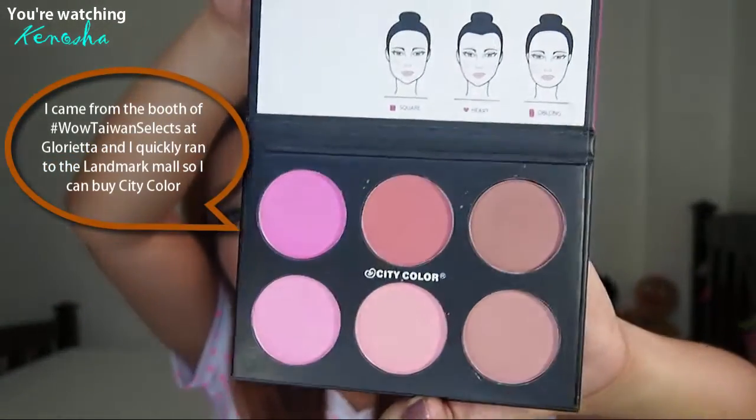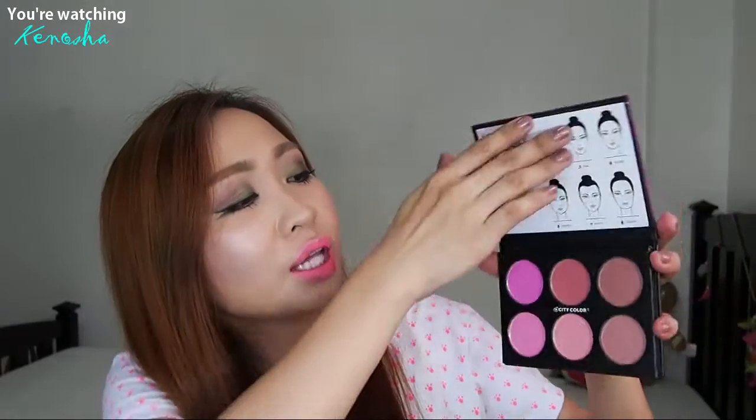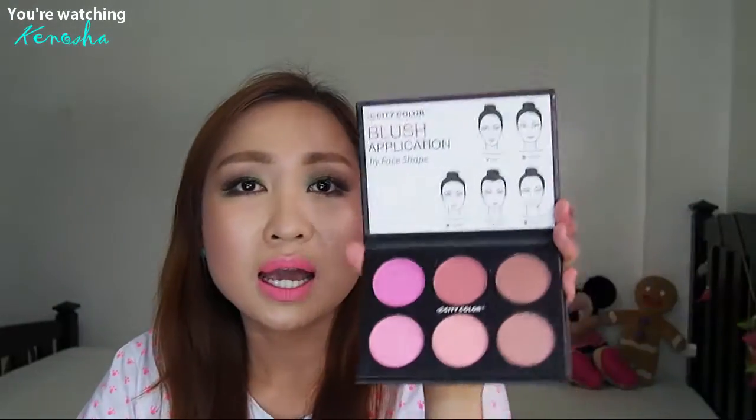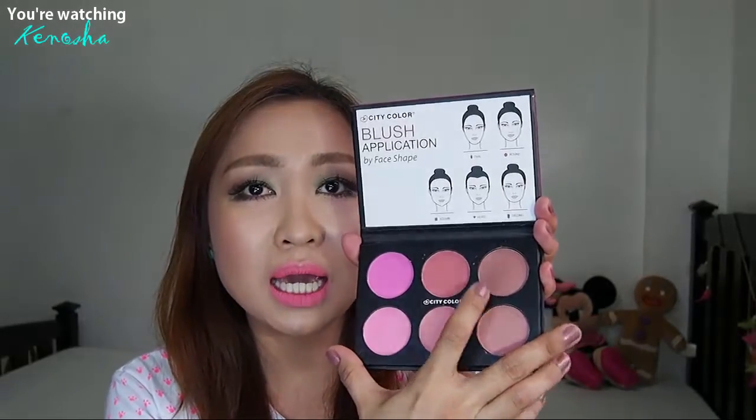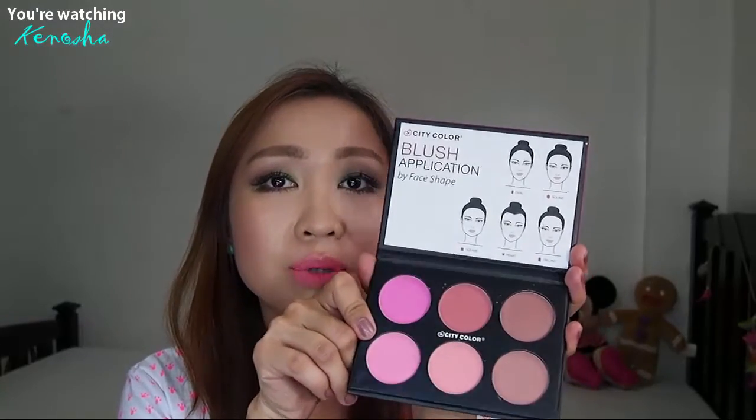I really love it because I have a variety of different colors and I'm pretty sure they show up really differently. I thought I could use this as a contour, but no — it's actually a rosy type of blush for me. And this one is a very, very bright pink that shows up really nicely. You have to be really careful because they're pigmented.